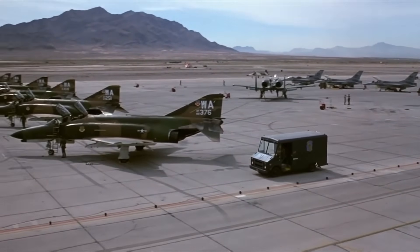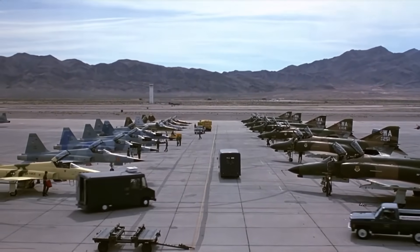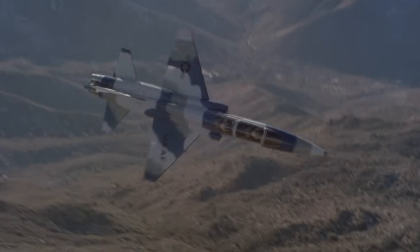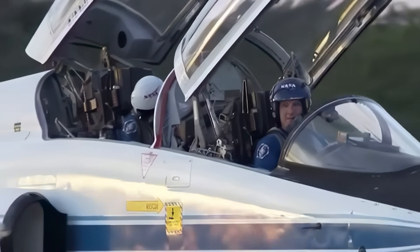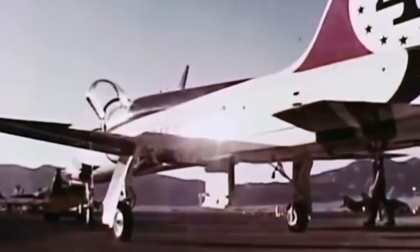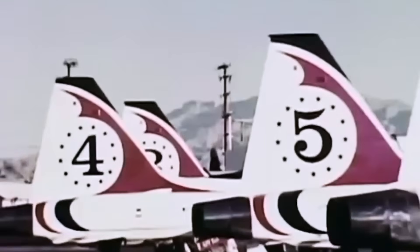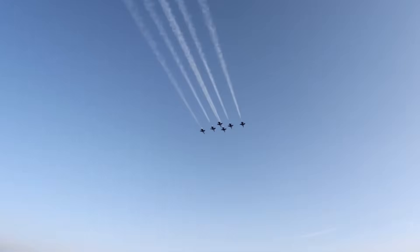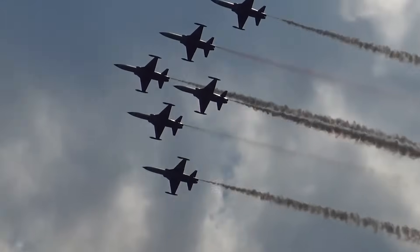By the time the F-5E appeared, skepticism from the US military had significantly diminished. The aircraft didn't serve in large numbers in the US, but over time they found their way into the Air Force, Navy, and Marine Corps fleets. This doesn't include the T-38 Talon trainer — there were plenty of those. According to various estimates, around 50,000 pilots have passed through their training cockpits. Among them, the Air Force Thunderbirds aerobatic team transitioned from Phantoms to Talons. Maintenance was a bonus too: the T-38 was four times cheaper to maintain than the F-4. Later, the Swiss Patrouille Suisse, the Turkish Stars, and the Singapore Black Knights also adopted the F-5.